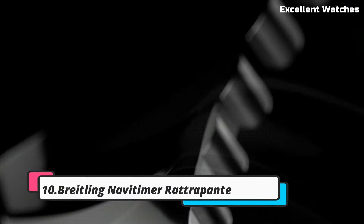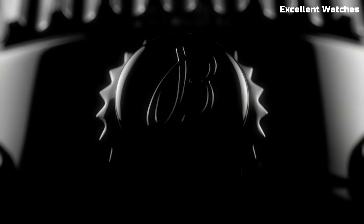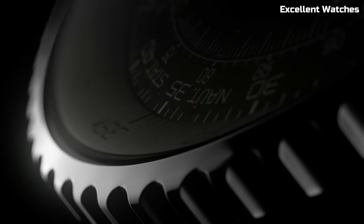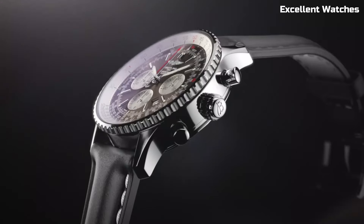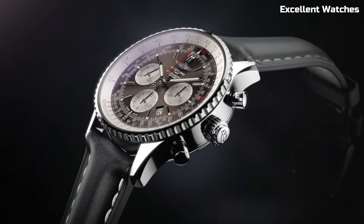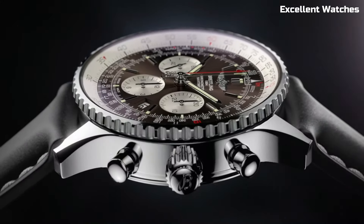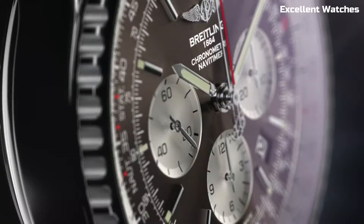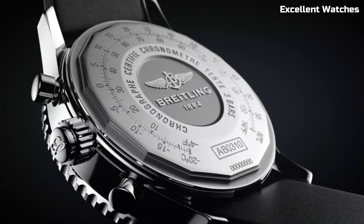Number 10: Breitling Navitimer Rattrapante Watch. The Breitling Navitimer Rattrapante is a masterpiece of watchmaking that embodies precision and innovation. Encased in stainless steel, it combines elegance with durability. Its standout feature is the split-seconds chronograph, a complex mechanism that allows for the measurement of two simultaneous time intervals, making it an indispensable tool for aviation and professional timing.